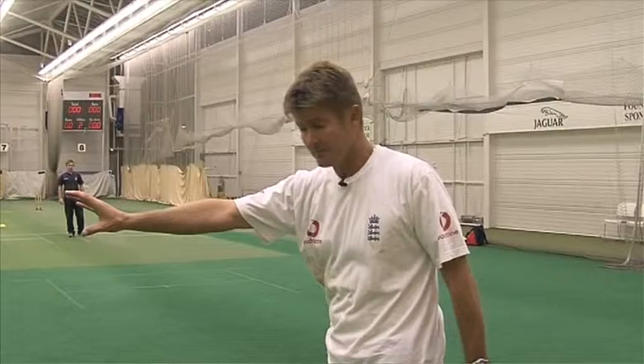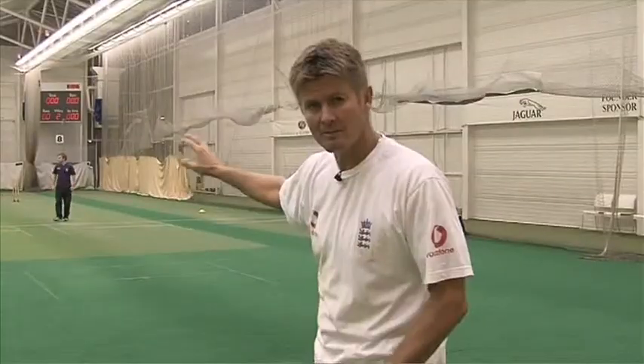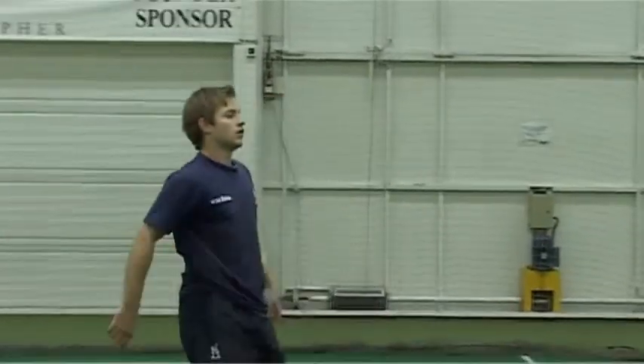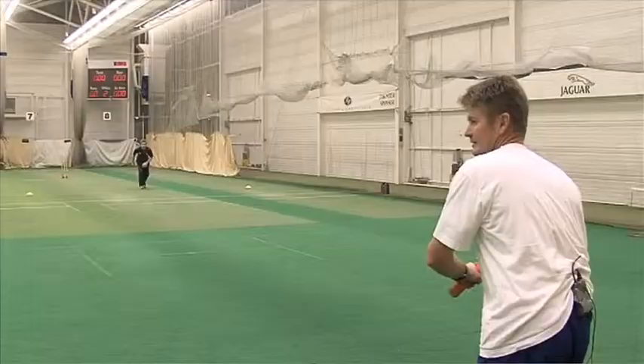I've got an underarm thrower. He's going to throw me a cut. Generally I'll try and hit my player 20 to 30 catches in there nonstop — let him catch it, come out through the goals, protect his goals, and then go back and walk in. Take it slowly. It's not just 30 on the trot.